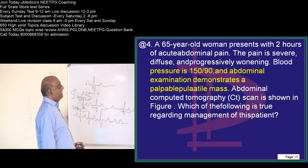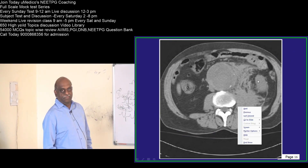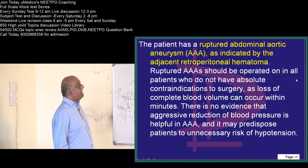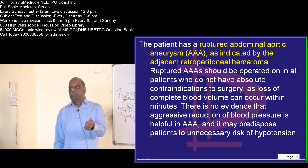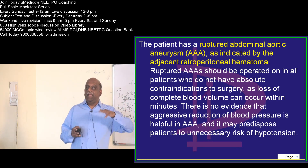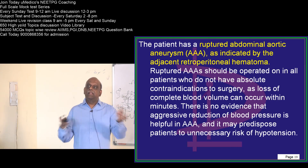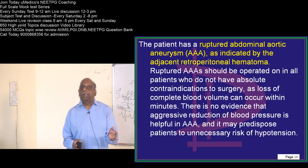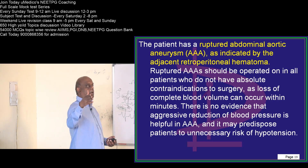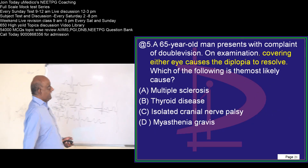This is a ruptured abdominal aortic aneurysm. First priority is always airway, breathing, circulation. If there is a dissecting aortic aneurysm, blood pressure control is the choice. But here, there is already a ruptured aortic aneurysm — you have to urgently replenish the circulation by giving fluid; blood is considered to be the management of choice.